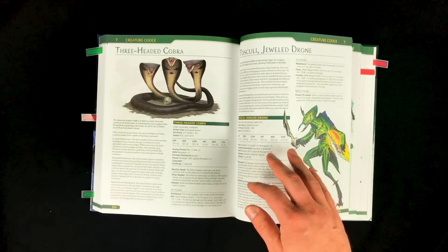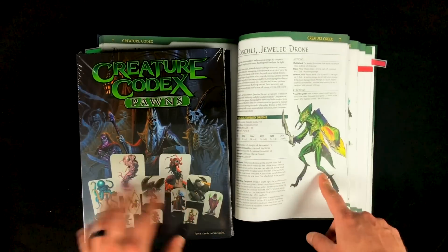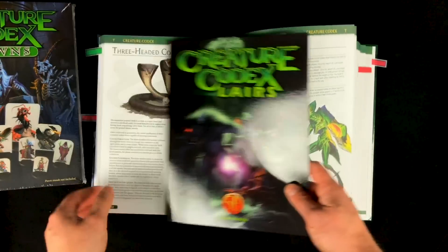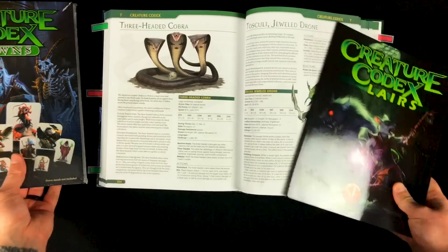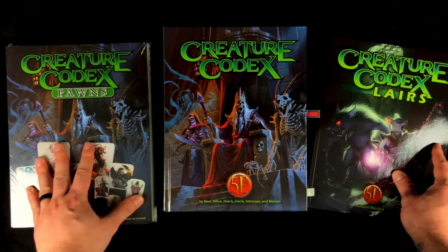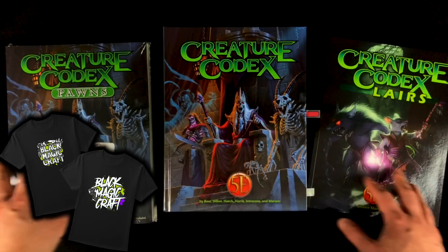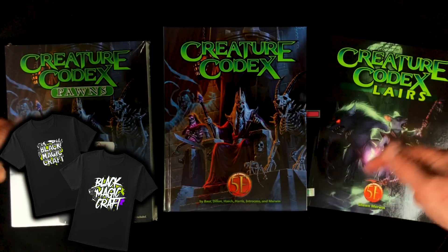Just like the Tome of Beasts, they also produced the Creature Codex Pawns — individual pawns with the artwork from the book so you can use these at your game table. I'm going to review those separately later, as well as the Creature Codex Lairs, another interesting supplement full of lairs and maps. I want to show it to you in case you want to pick up all of them together in one big bundle. I'll put links in the video description to all of this stuff. I'm also going to put links to some new t-shirts — if you want to help support the channel and rock the Blackmagic Craft logo, I've got two new designs you can pick up.